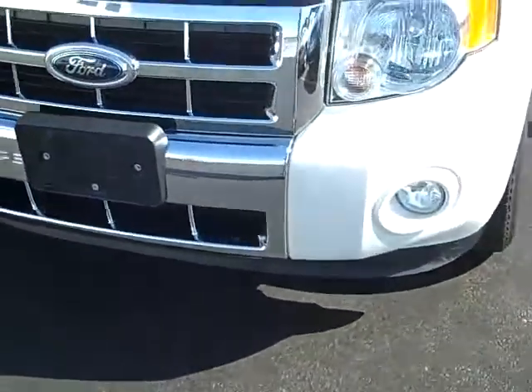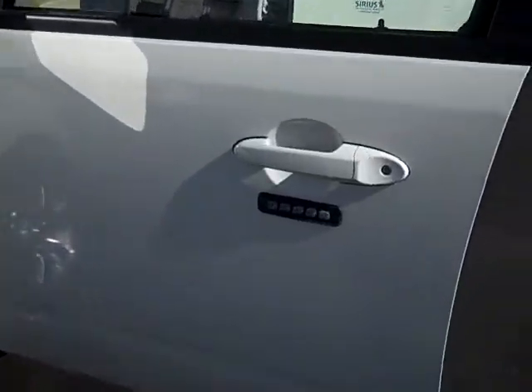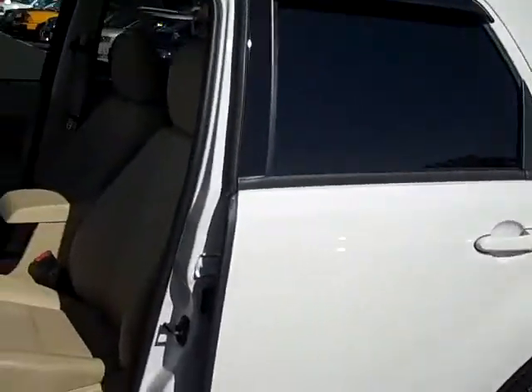V6 motor, so you're going to have plenty of horsepower but still get great gas mileage. Keyless entry pad on the driver's door. Rain guards on the driver and passenger window.